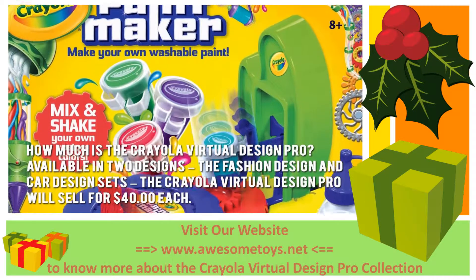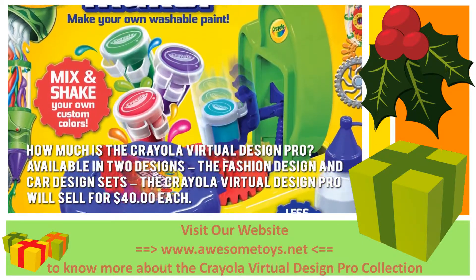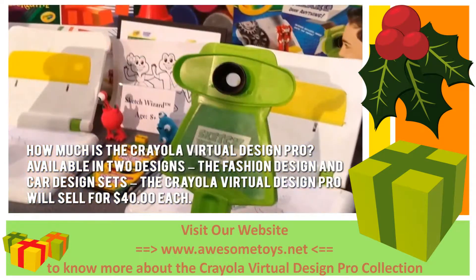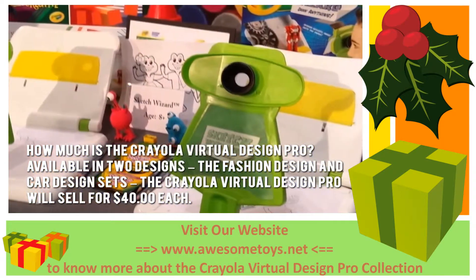How much is the Crayola Virtual Design Pro? Available in two designs — the Fashion Design and Car Design sets — the Crayola Virtual Design Pro will sell for $40 each.